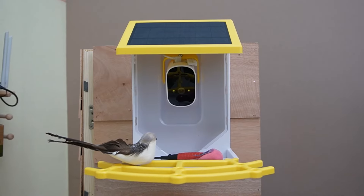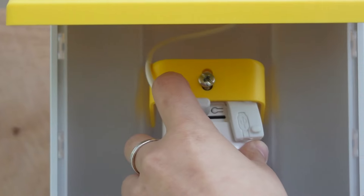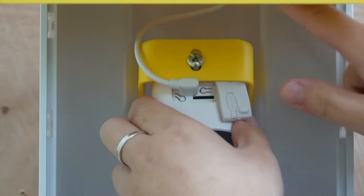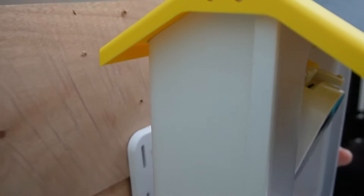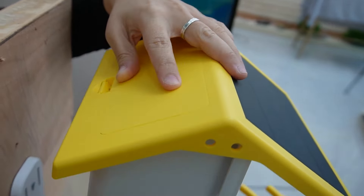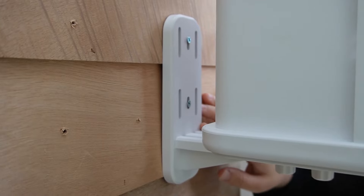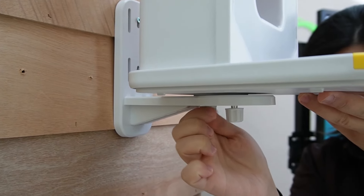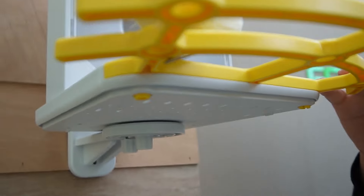Now let me break down the details of our smart bird feeder camera. First, you will install the camera in the middle — just pull it in here and use the screw to screw it tightly. Then it can be powered by a USB, or you can connect it directly to our solar panel. You can also adjust the camera's angle. This is the solar panel, and in the back, this is where we put the bird seed. It has a bracket that comes with it — just install it on a steady surface, put the bird feeder on top of the bracket, and screw it tightly to stabilize the bird feeder. Then put on your perch and you'll be ready.